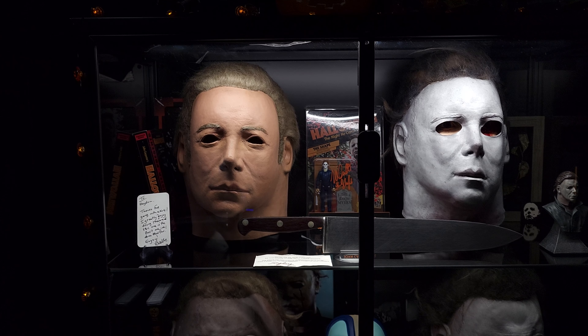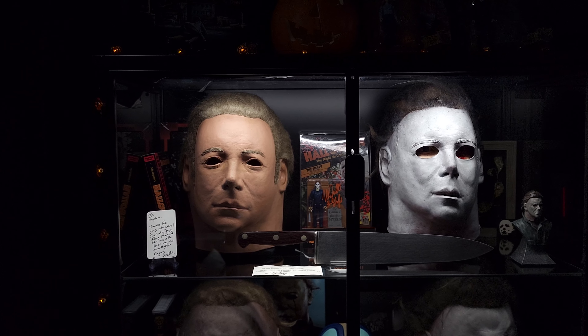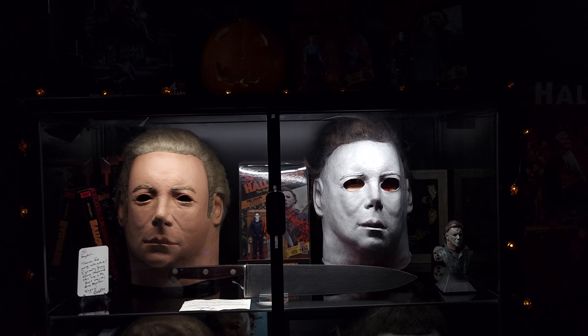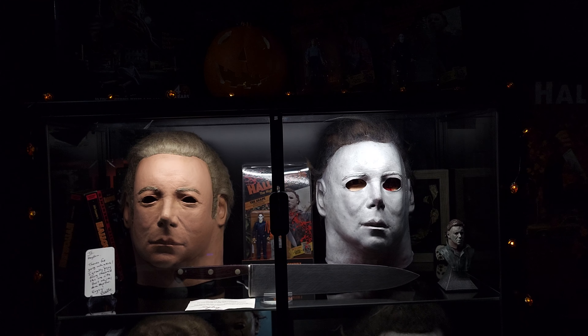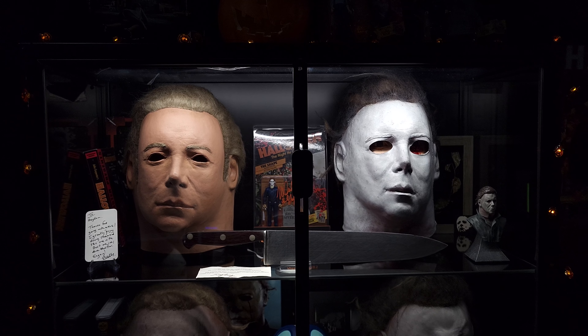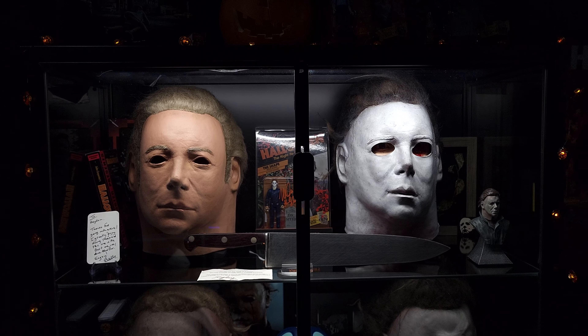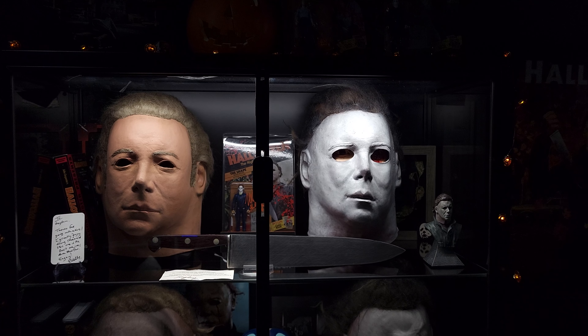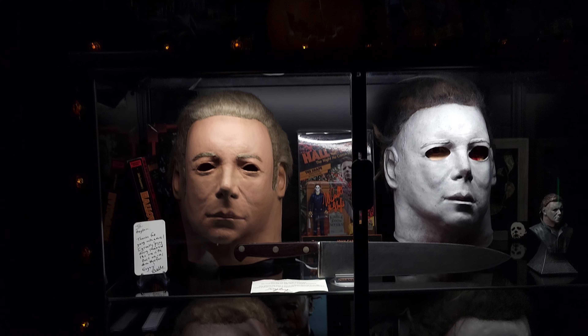Hey YouTube, welcome back to my channel. It's been a while since I uploaded my last video — maybe five months ago. If you're expecting a new video, I apologize. But today I have a full collection update video, including stuff I got at H45 in South Pasadena, California, and overall just going over the new pieces I got.